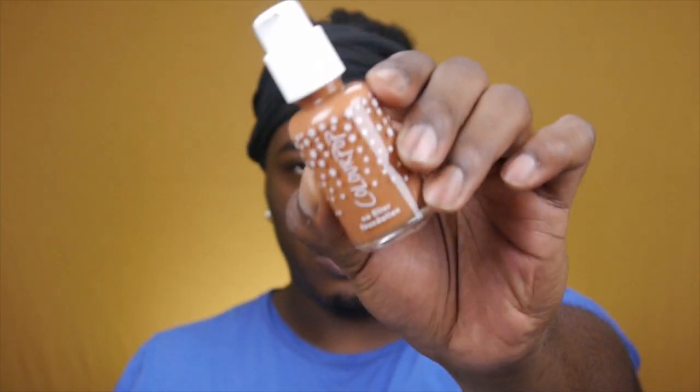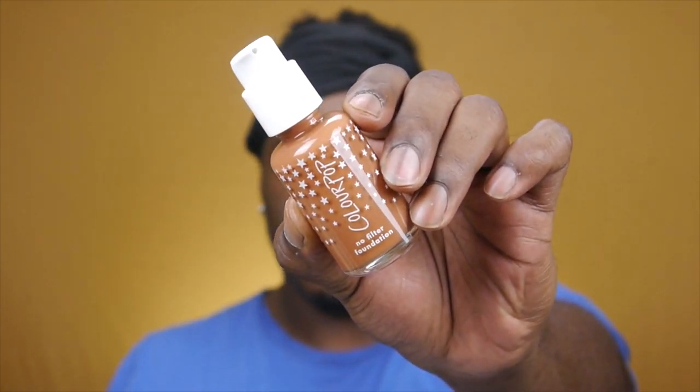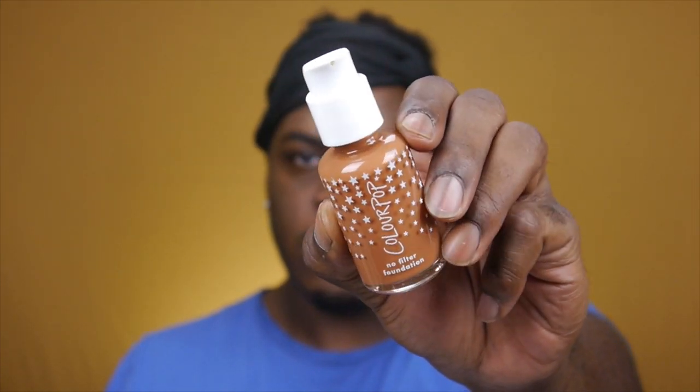The first product I want to talk about is the No Filter Foundation. This foundation is $12 and you get 0.85 fluid ounces, which is a little bit less than your typical 1 fluid ounce. It is an oil-free, full coverage, quote on quote, soft blurring pigment foundation that will give a natural matte finish. I have the shade Deep Dark 195, which is supposed to be a similar shade to Fenty 450. I want to see if this is actually a close match, so I'm going to do a side-by-side swatch.